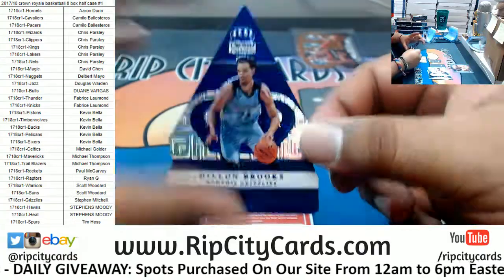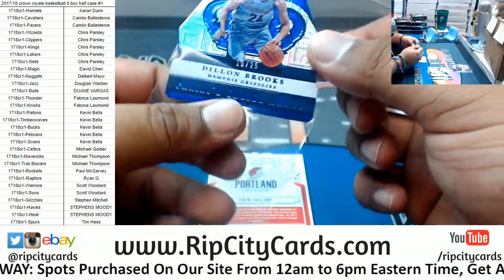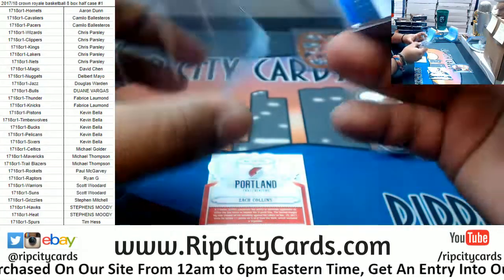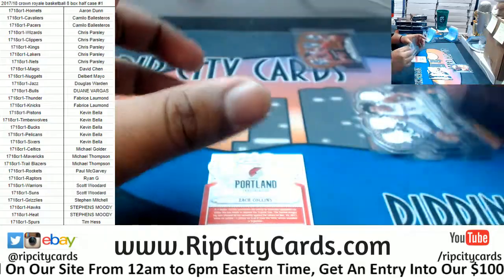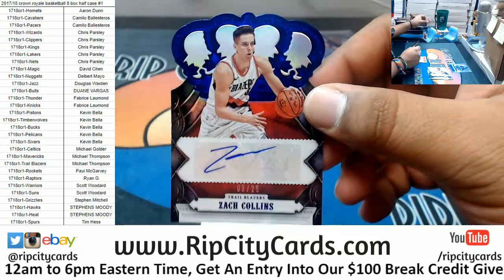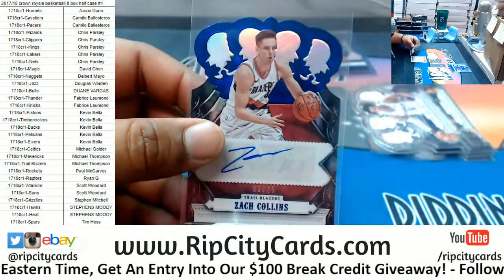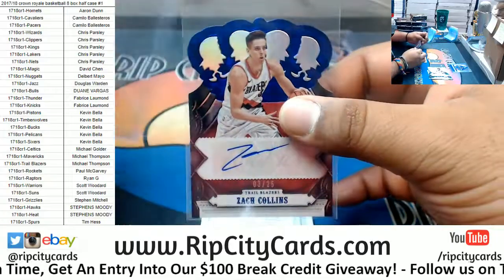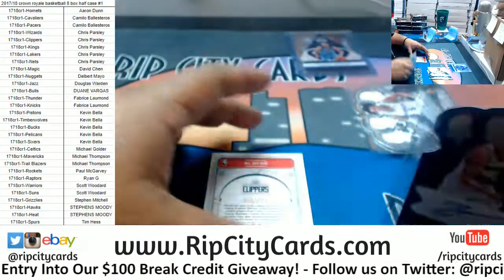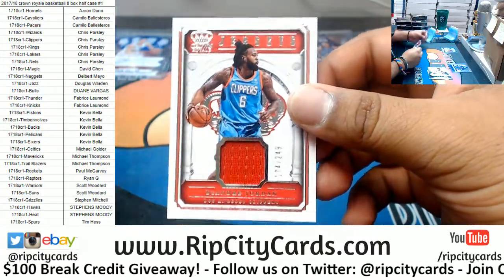To 25, Dillon Brooks, Grizzlies — little die cut action. For the Blazers, rookie auto to 25 — Zach Collins. I like the crown design on there, it's different — I like different. DeAndre Jordan of the Clippers, to 249 with a relic.